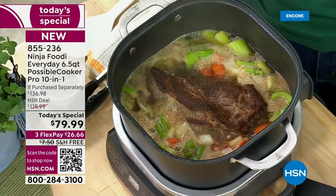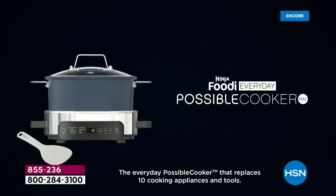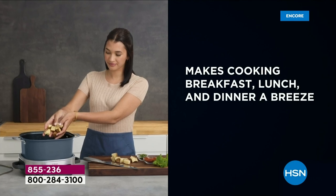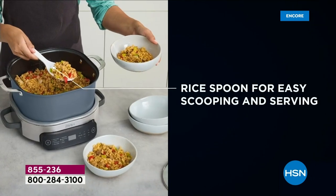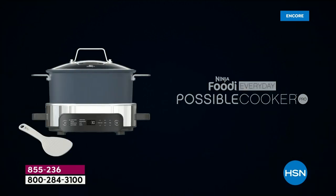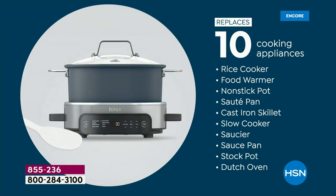The rice does it dramatically faster than a traditional rice cooker. Think about all the equipment shoved in the back of the cabinet — a rice cooker you haven't used in years with ten inches of dust on it. This replaces a rice cooker, a food warmer, a nonstick pot, a sauté pan, a cast iron skillet, a slow cooker, a sauce pan, a stock pot, a Dutch oven. And because you're getting the rack included, it becomes a roaster and a steamer too.